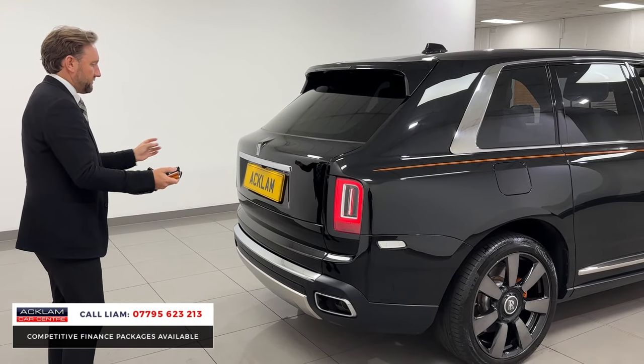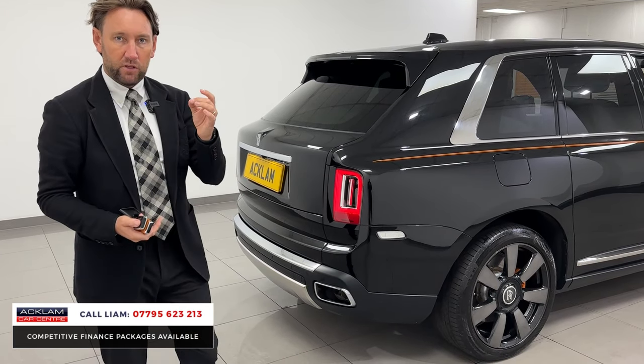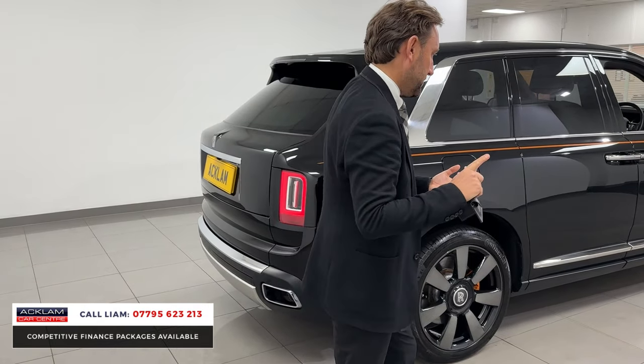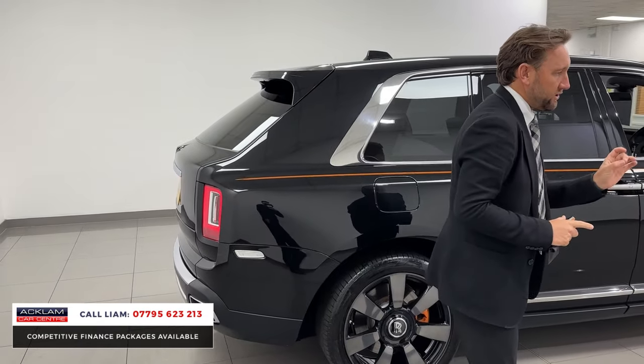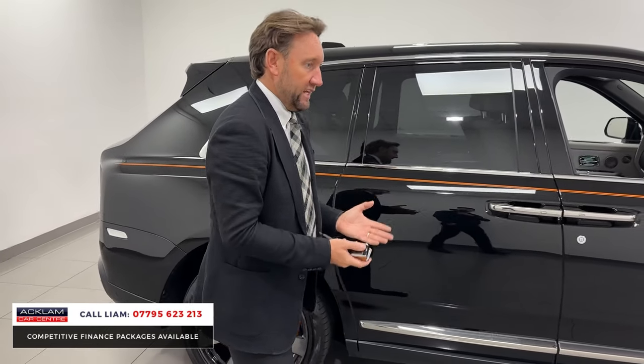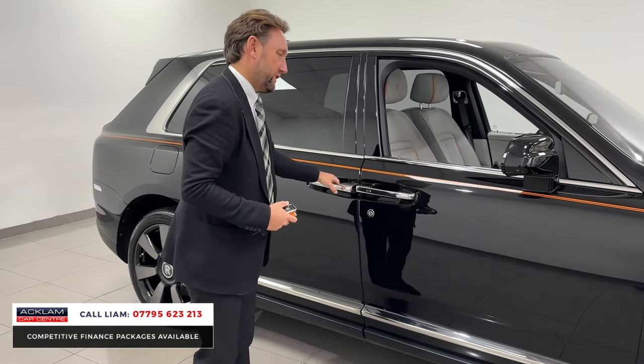It's a very expensive car, but if you're in the market for one and you've got the money to buy something like this, you want something that's priced right. This car's got beautiful specification but it's the price - because there are other Cullinans which go online that are very basic in relation to this one. You'll get a lovely leather but you won't get things like this.